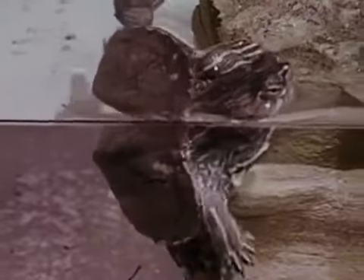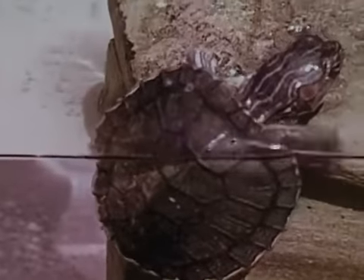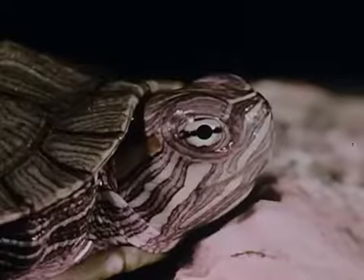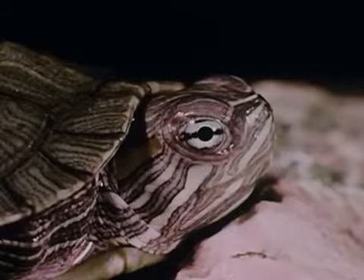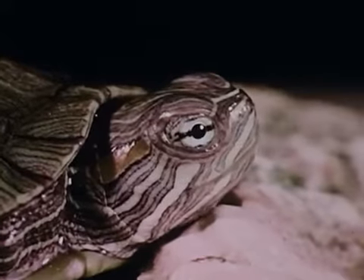After its meal, a turtle usually crawls out of the water to digest its food and to rest. Now that our turtle has a good home and has been well fed, we can look at it closely.